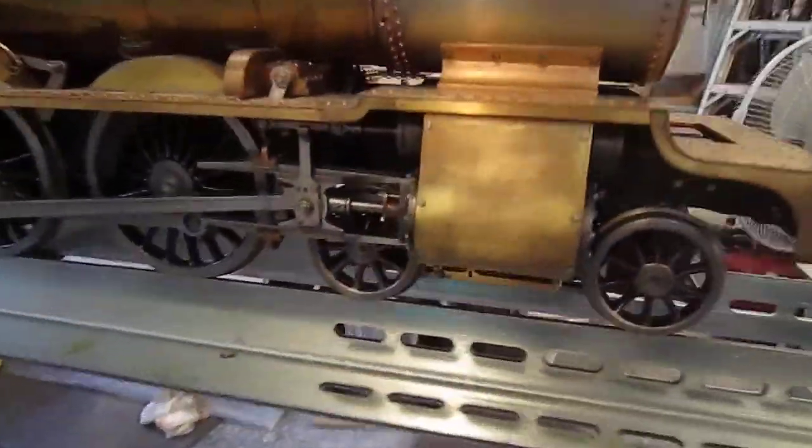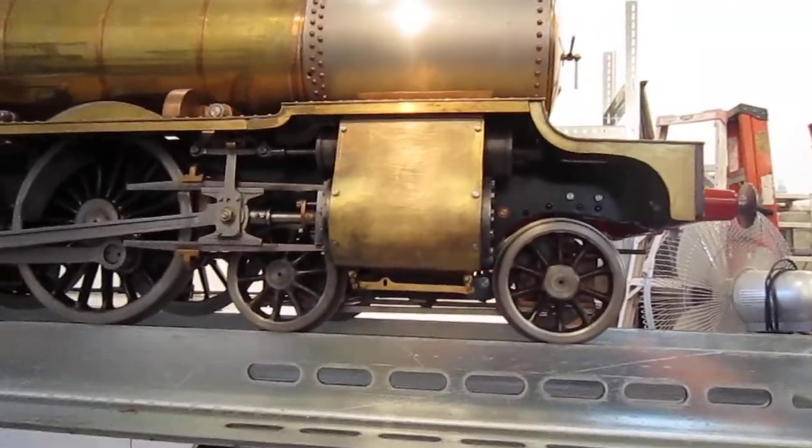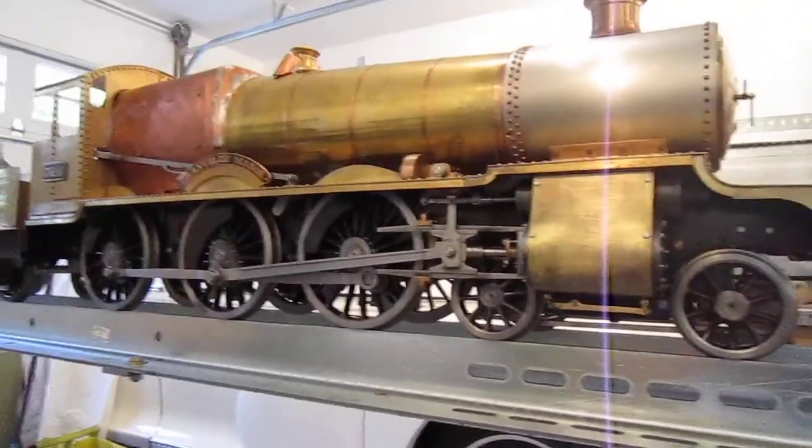The advantage the manor had over the 4300 class was increased stability over track work because of the leading front bogie. Where the 4300s just had two wheels on the front bogie, the manors had four, as you can see.